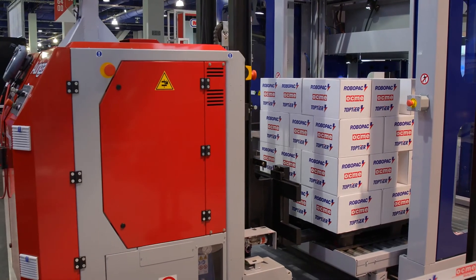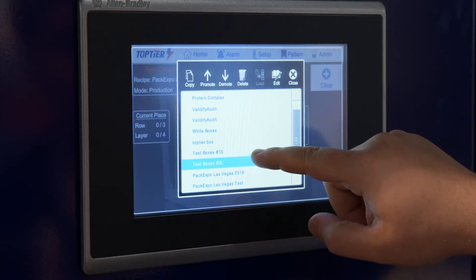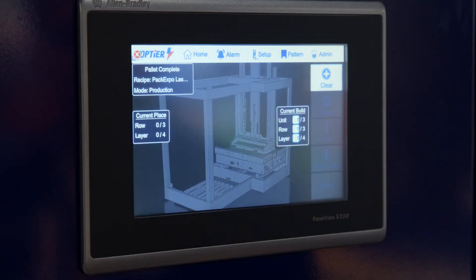The design intent of the pick-and-place keeps ease of use and maintenance at the forefront. Fast and simple format changeover is done at the HMI. Navigating the HMI screens is intuitive and operator friendly. The motion controls package is all Allen Bradley driven by a Compact Logix PLC.